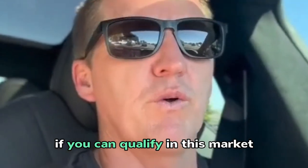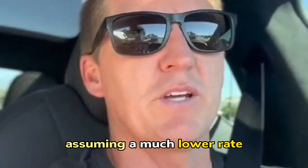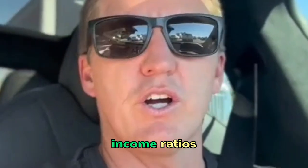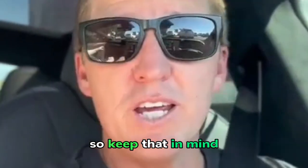If you can qualify in this market with regular rates, then assuming a much lower rate, you're definitely going to qualify because your debt-to-income ratios are going to be a lot lower. So keep that in mind.